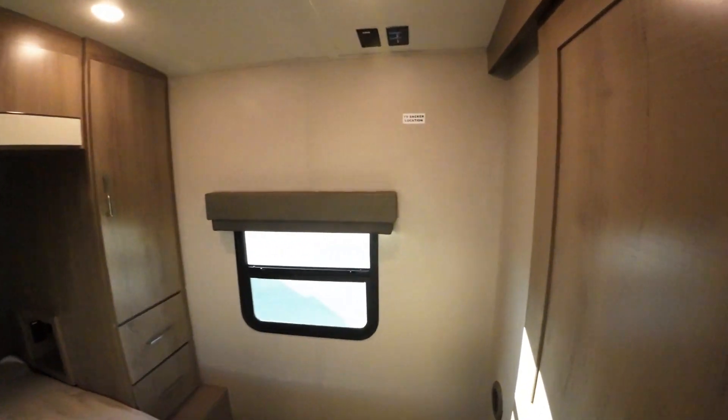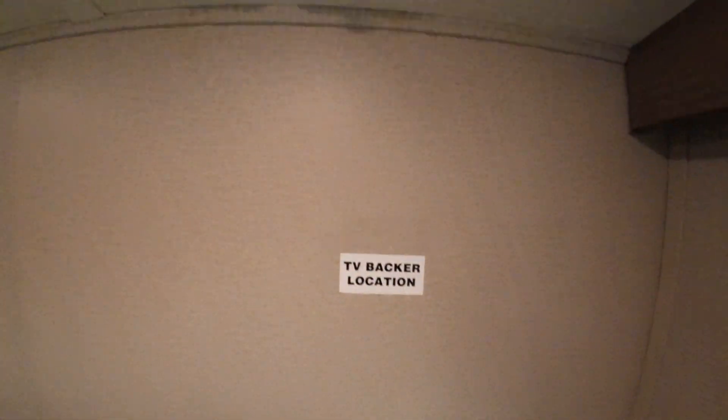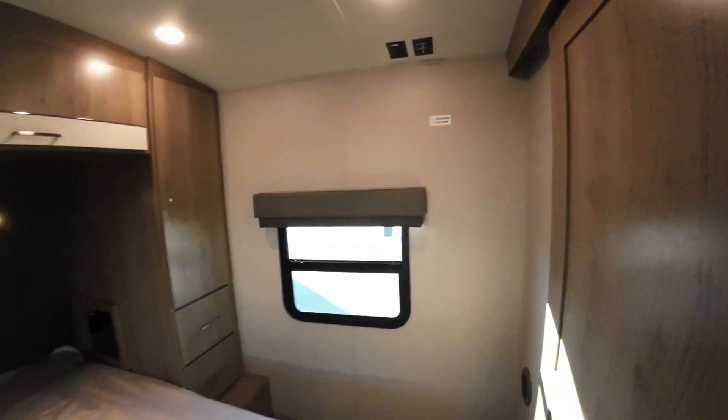If you wanted a TV in here, that's easy to do. It's already blocked for it, already wired for it. If you want a television in the bedroom, you can.